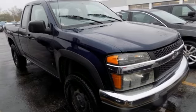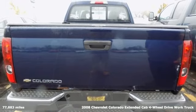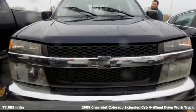It's a 2008 Chevrolet Colorado. Chevrolet, 100 years of icons. It's well equipped with the features you need.